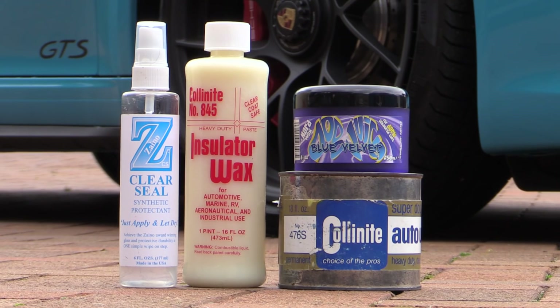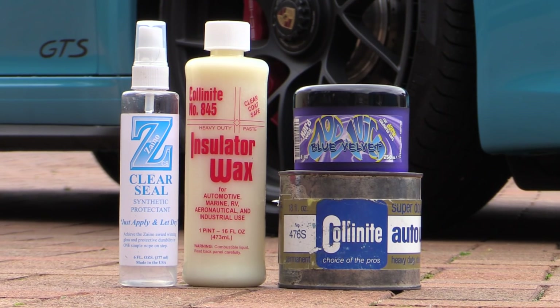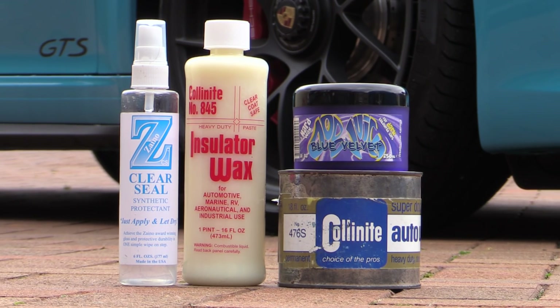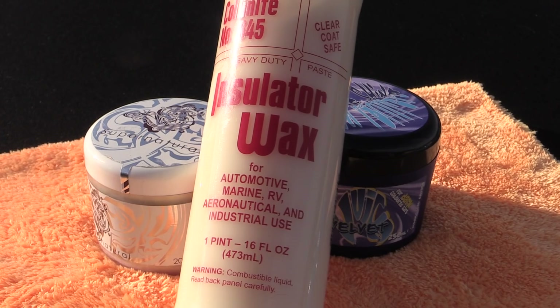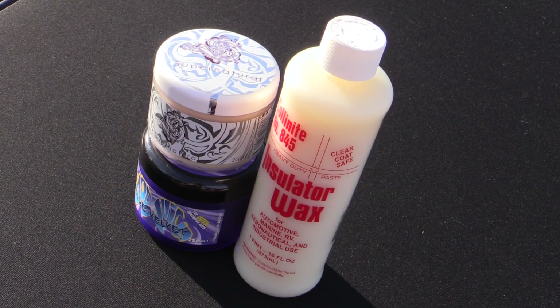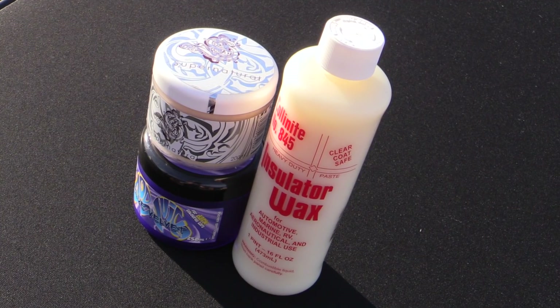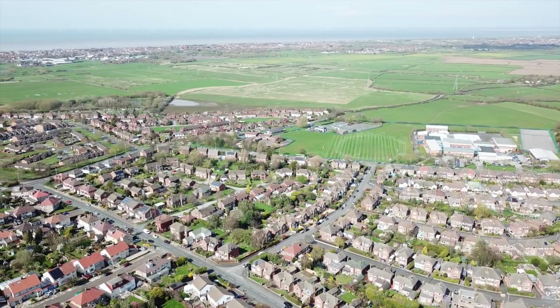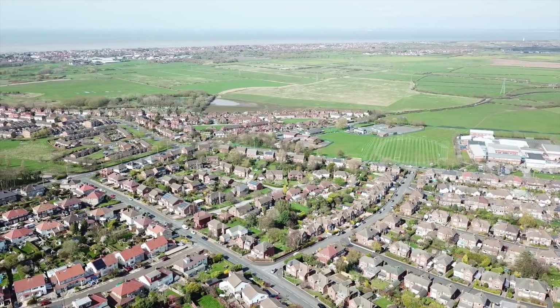Any kind of decent polymer sealant or carnauba wax purchased from a reputable detailing supplies outlet will offer a realistic alternative to dealership protectants. Despite this car having already been treated, I'd brought along a couple of alternatives to try out, as the car will be sitting outside exposed to the elements — so the more protection the better.